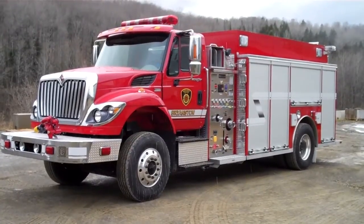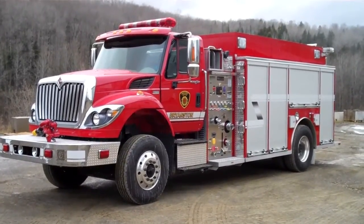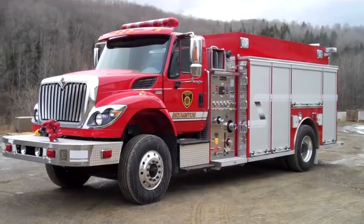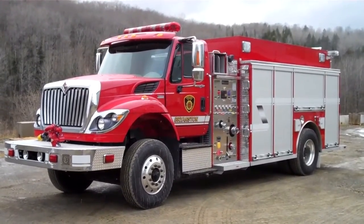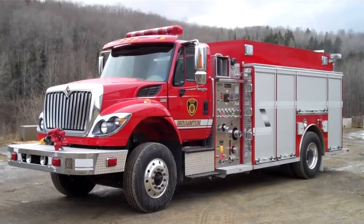Melfab is proud to introduce this tanker built for the Middlesex Centre Bryanston Hall located in Ontario. It is built on a 2012 International 7400 series chassis.